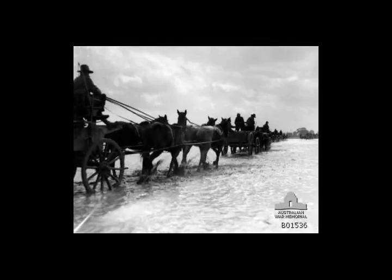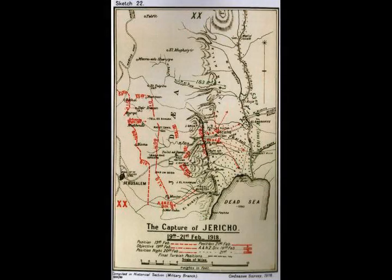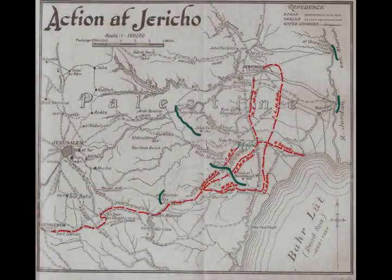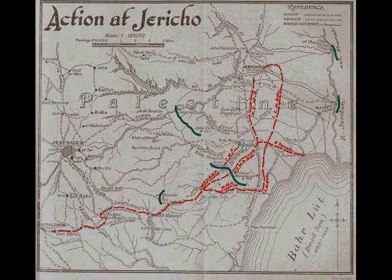On 22 February the 60th Division withdrew its main line to Jebel Ektayef, Talat-ed-Dum and Ras-et-Tawil, leaving outposts on the cliffs above the Jordan Valley, and the ANZAC Mounted Division started their journey back to Rishon-le-Zion via Bethlehem. Left behind in the Jordan Valley was the Auckland Mounted Rifles Regiment with a subsection of machine guns and an artillery battery in a strong position where the road from Jerusalem falls into the Jordan Valley. Ottoman troops on the western bank of the Jordan River were holding a strong bridgehead at Ghoranie, protecting the old stone bridge on the main Jerusalem-to-Es-Salt Road, and there was also a smaller detachment downstream covering the ford at Merkedet-Hygla.